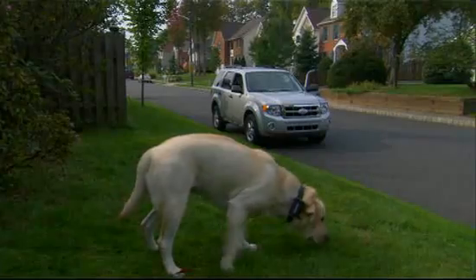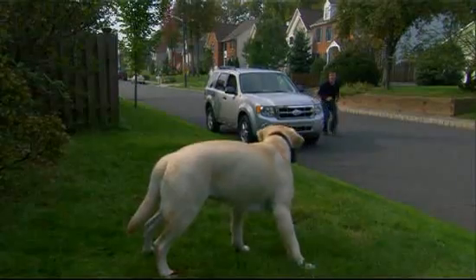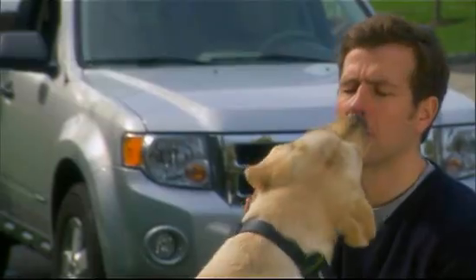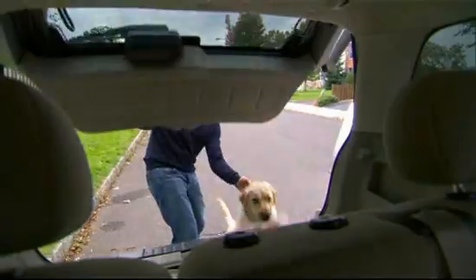Lucky. Come here, Lucky. Come here. I have to go to the top. That's a good dog.